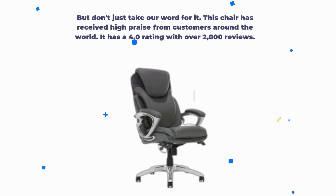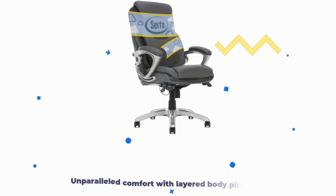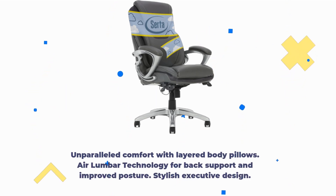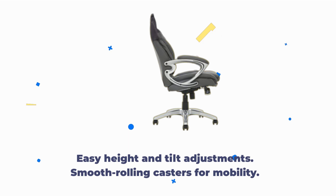Now, let's break down the pros and cons. Unparalleled comfort with layered body pillows. Air Lumbar Technology for back support and improved posture. Stylish executive design. Easy height and tilt adjustments. Smooth rolling casters for mobility.